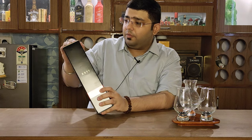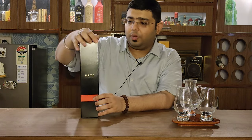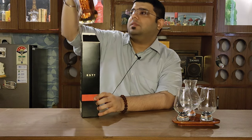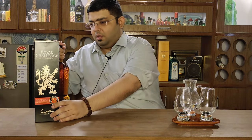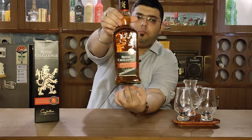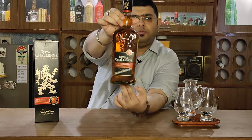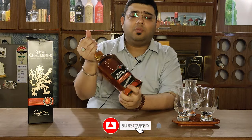It's got very good packaging, honestly speaking. Indian whiskeys have very good packaging here, I would not deny that. It has a very nice iconic bell-shaped bottle — a beautiful bottle. Let's go ahead and open it, pour it, and see what this whiskey has to offer.